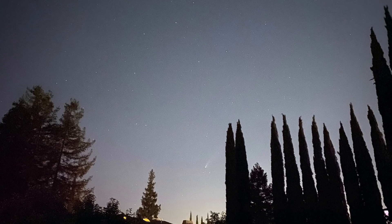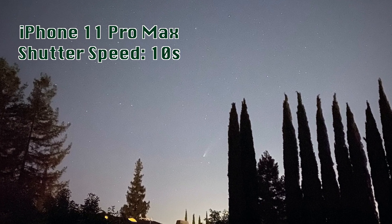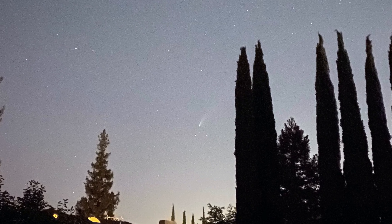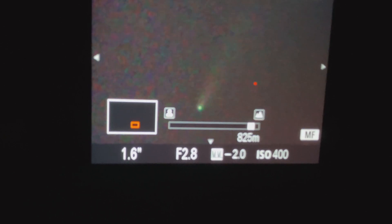Comet Neowise is bright enough that I was even able to capture it with my iPhone 11 Pro. I simply used night mode with a 10-second shutter. The night mode on these latest smartphones is quite impressive. The technical advancements of camera sensors, lenses, software, and artificial intelligence have made it much easier for amateurs like me to see and capture the sky.